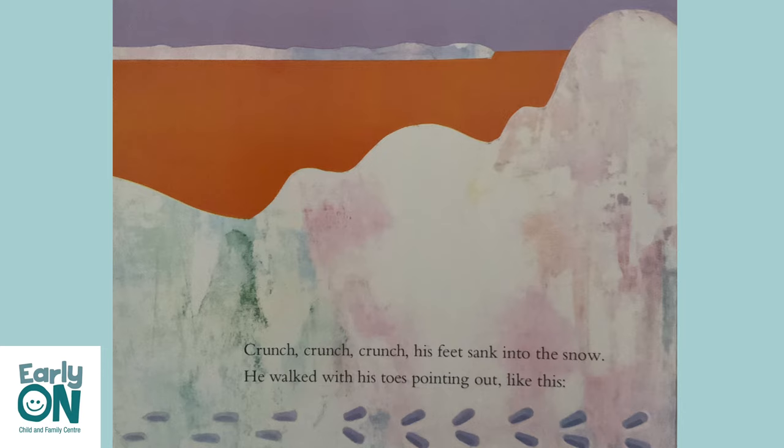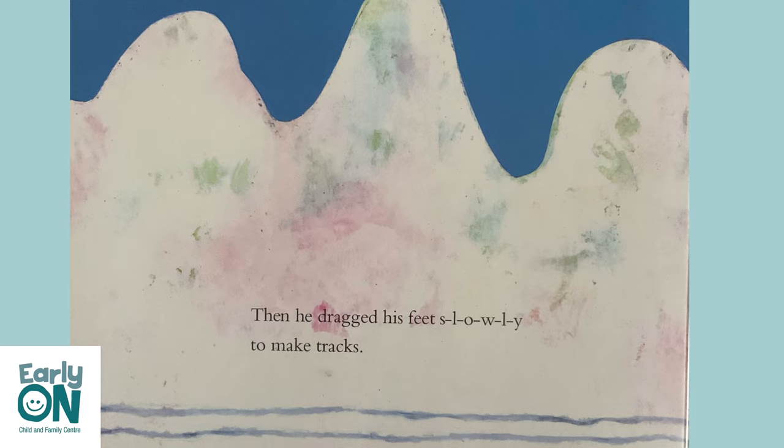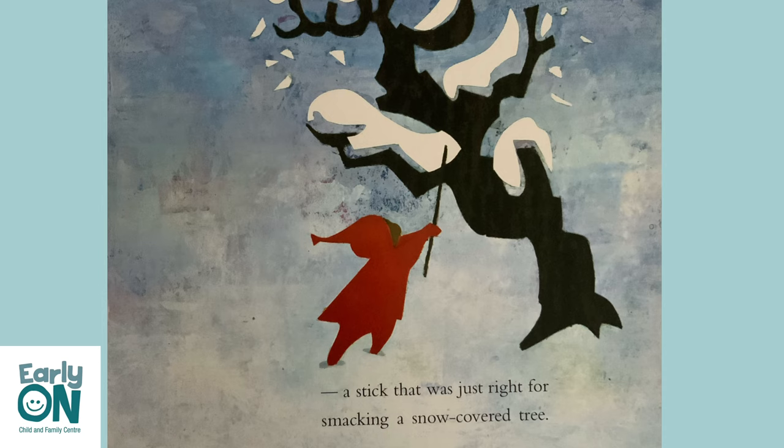Crunch, crunch, crunch. His feet sank into the snow. He walked with his toes pointing out like that. He walked with his toes pointing in like that. Then he dragged his feet slowly to make tracks, and he found something sticking out of the snow that made a new track. It was a stick — a stick that was just right for smacking a snow-covered tree.